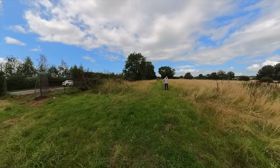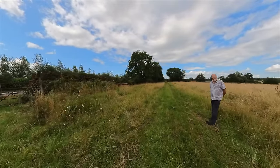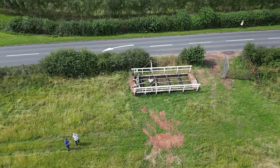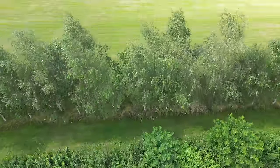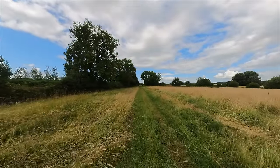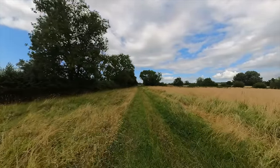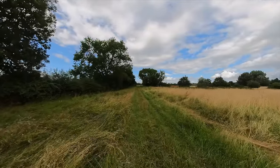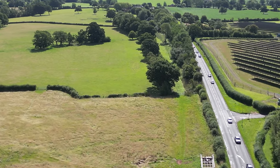The canal itself was passed by an Act of Parliament in 1791 and was completed — the first section — in 1798. The initial engineer on the project was Josiah Clowes, who was also involved in the Shrewsbury Newport. He died in 1795, so he never completed the project. The first stage was eventually completed by Robert Whitworth, who worked on the Thames and Severn. His sons also became engineers and did various other canals in the area.